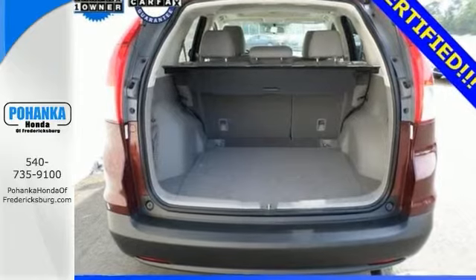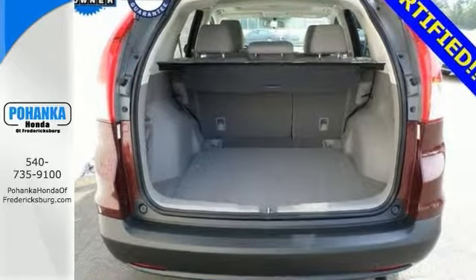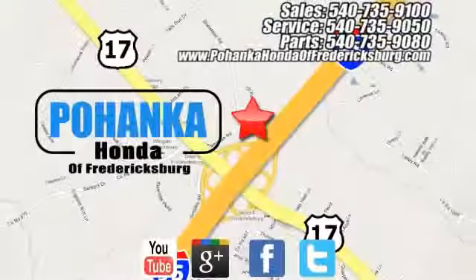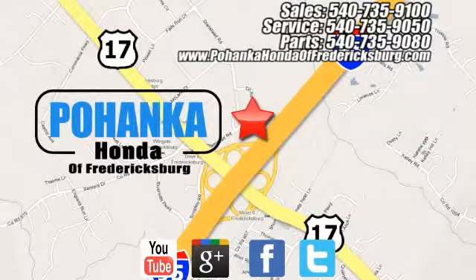Give us a call today to learn more. Pohanka Honda of Fredericksburg is a great place to buy a car, conveniently located at 60 South Gateway Drive in Fredericksburg.